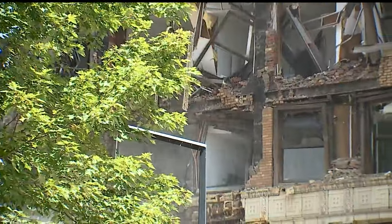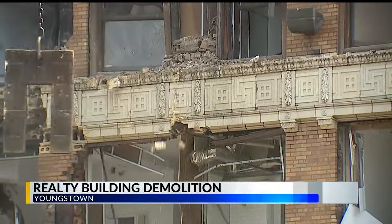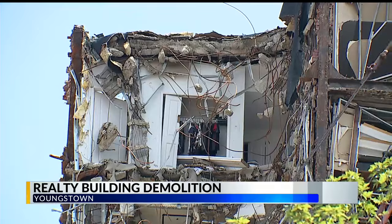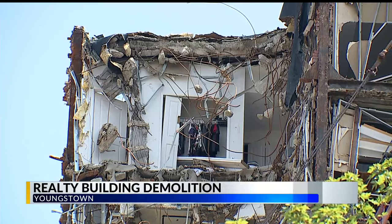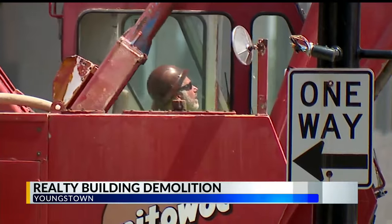The wrecking ball continues to hammer at the realty tower building, with bricks falling off the side of it. Demolition crews are reaching deeper inside the building to knock down more materials, but the building remains 12 stories tall. A second crane is expected to provide more help in the deconstruction soon.